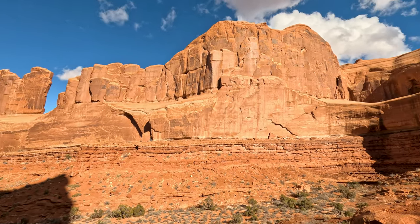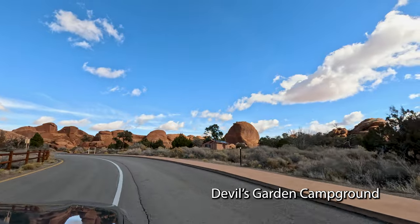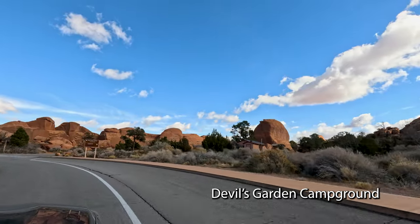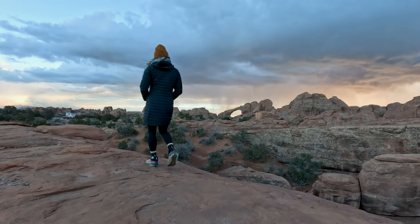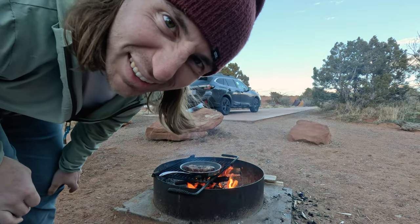That is going to wrap up this video. Thank you for watching. Be sure to hit that subscribe button so you don't miss my video next week, where we camp out in Arches National Park and we may or may not experience snow. I'll see you in the next video. The smell of campfire is so good.